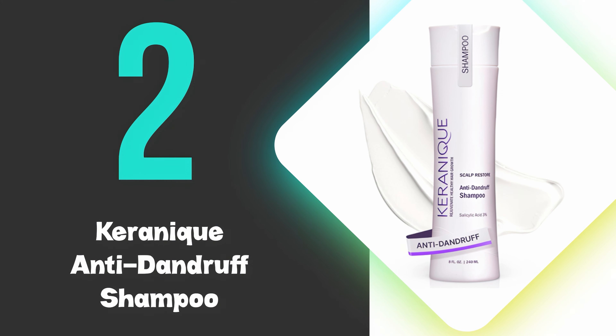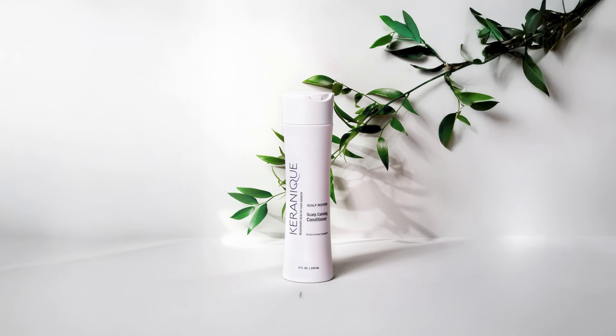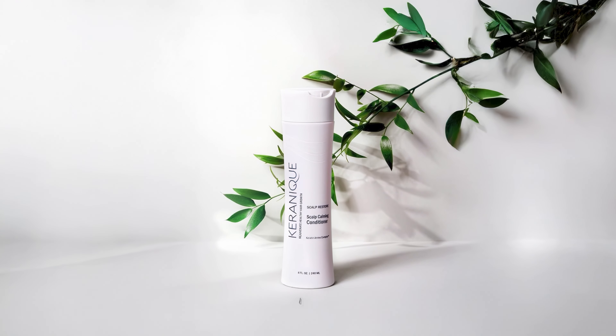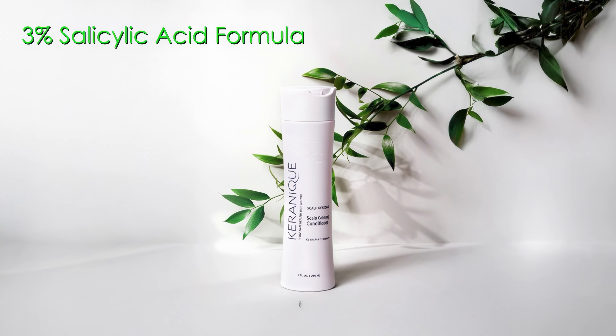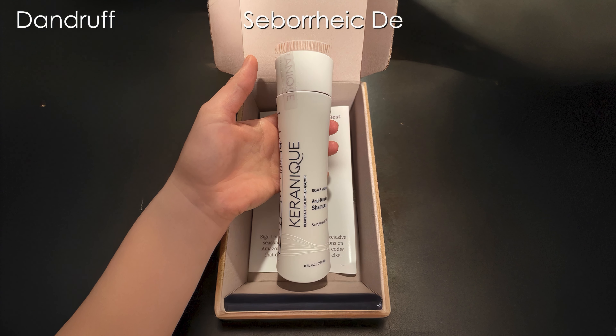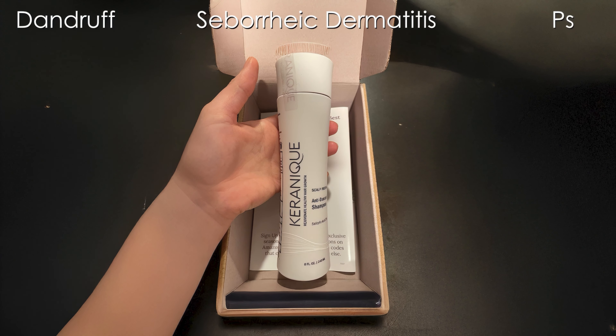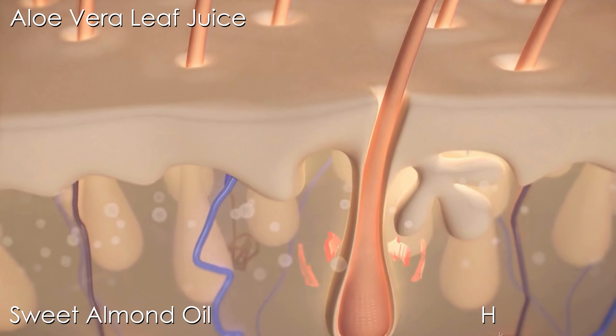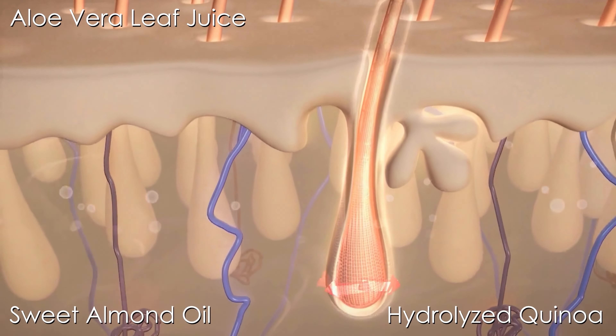At number 2, we have the Karanique Anti-Dandruff Shampoo. This is our runner-up pick and effectively treats multiple scalp conditions with its maximum strength 3% salicylic acid formula. This clinical-grade shampoo addresses dandruff, seborrheic dermatitis, and psoriasis, while being gentle enough for color-treated hair. The formula combines key active ingredients, including aloe vera leaf juice, sweet almond oil, and hydrolyzed quinoa for scalp health and hair strengthening.